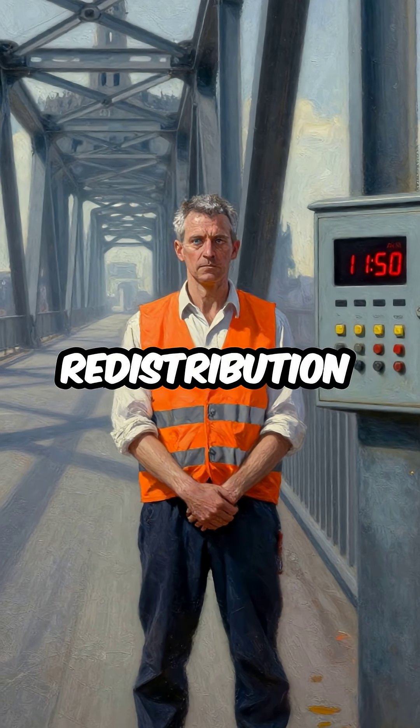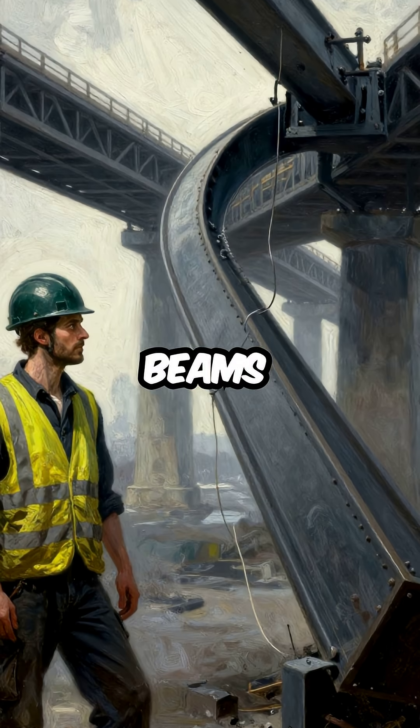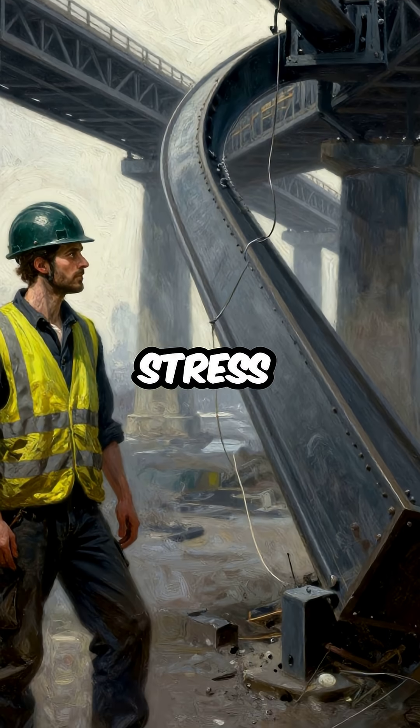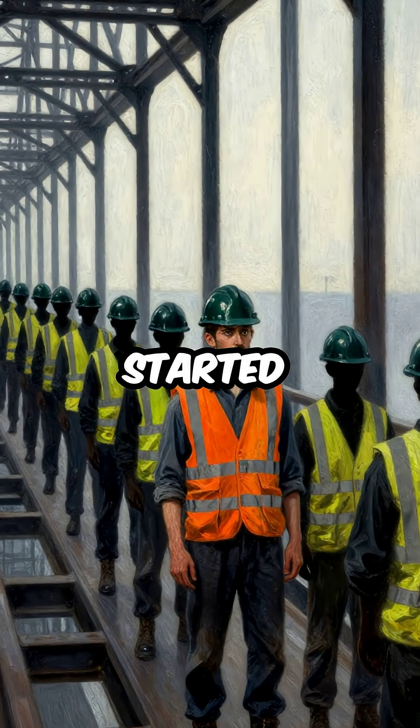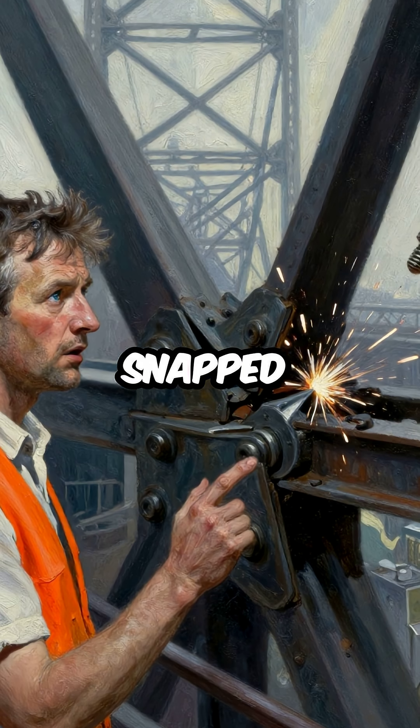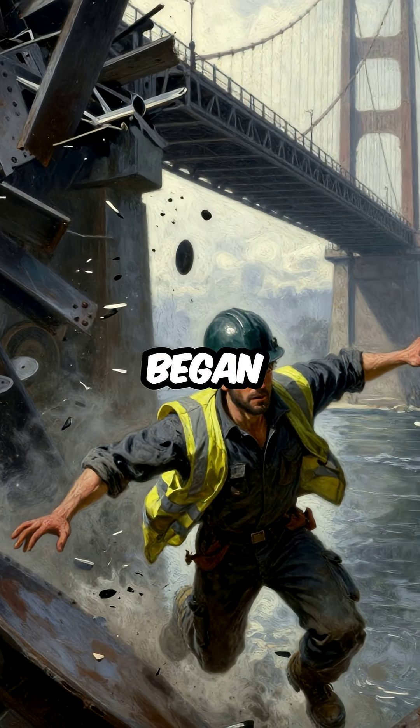At 11:50am, the load redistribution began. Steel beams started buckling under excessive stress. 35 workers were standing on a 112-meter span when the progressive failure started. First one joint snapped, then another, and the entire section began to pancake.